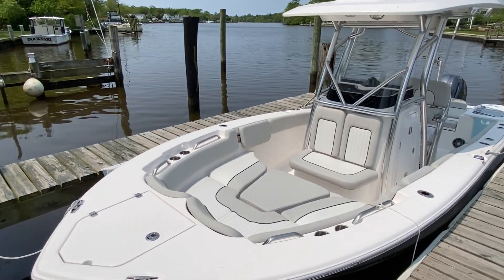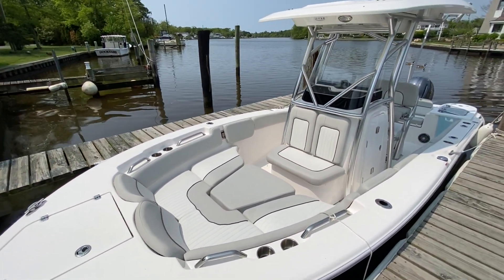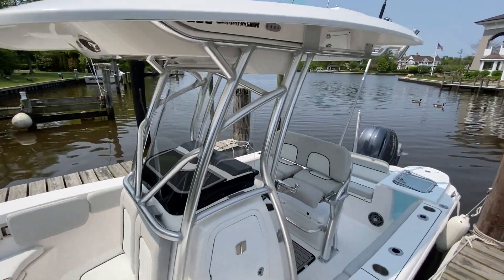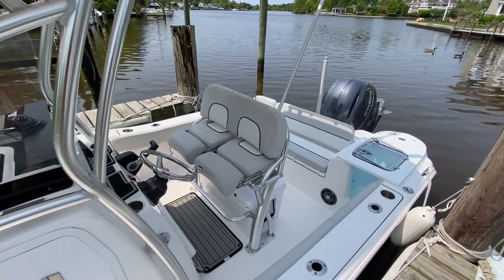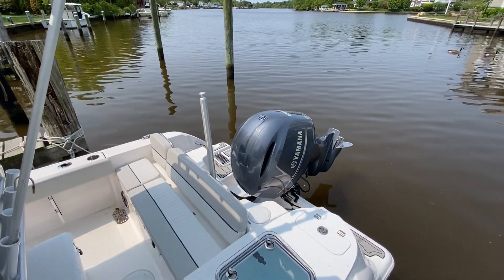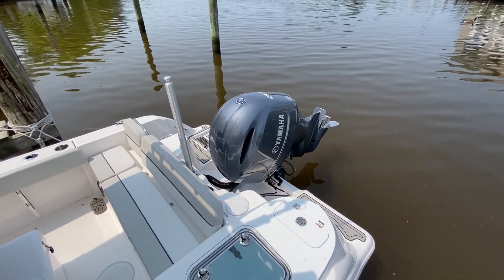First I'll quickly give you a shot from the outside. Equipped with a Yamaha outboard, 200 horse.